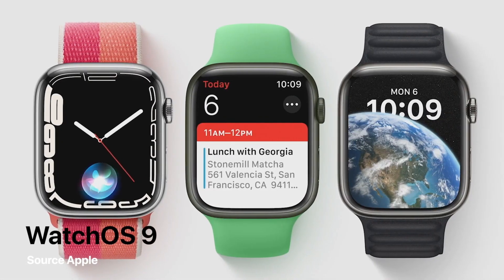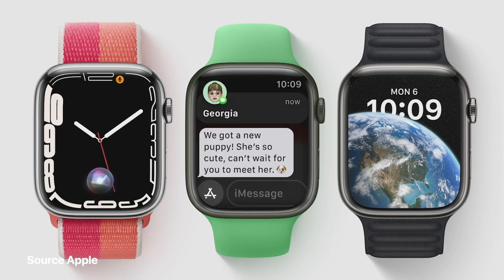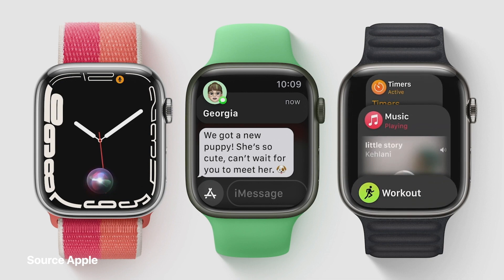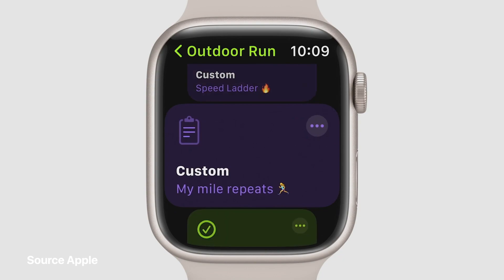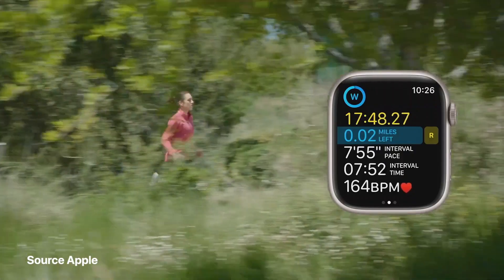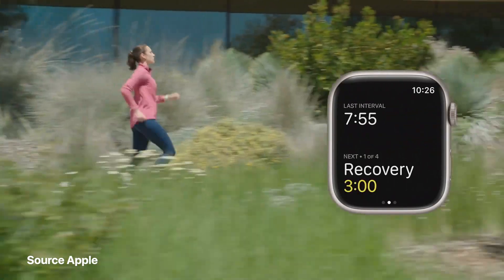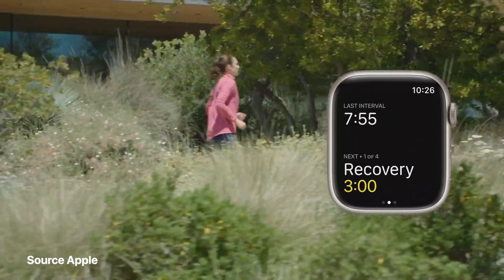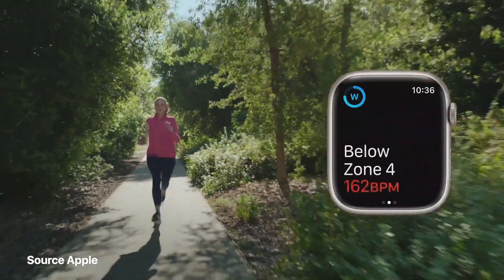watchOS 9 introduces a refreshed Siri UI and new banner notifications, and active apps will be pinned to the top of the dock for quick access. There's also a new custom workout you can use to add structure to your run. For example, if you're trying to improve your speed or endurance, you can create a workout using distance and time intervals. During your run, alerts will guide you with both haptics and voice feedback, letting you know when to switch between work and recovery.